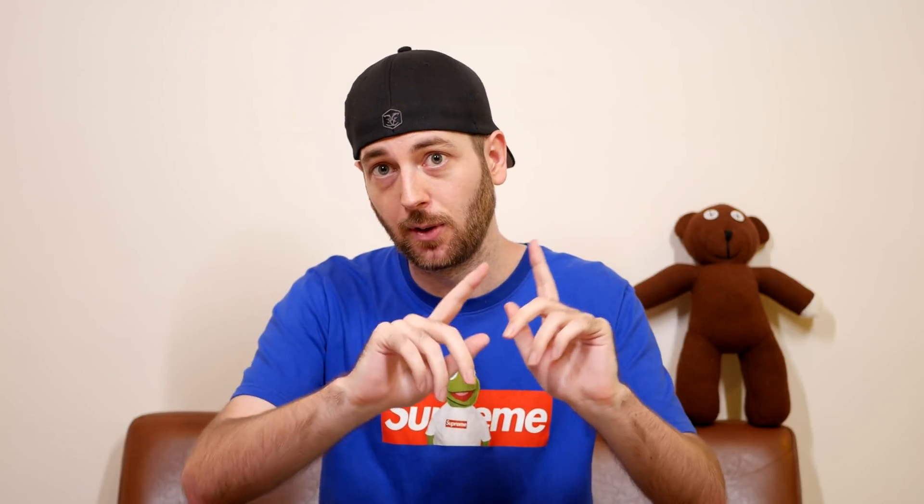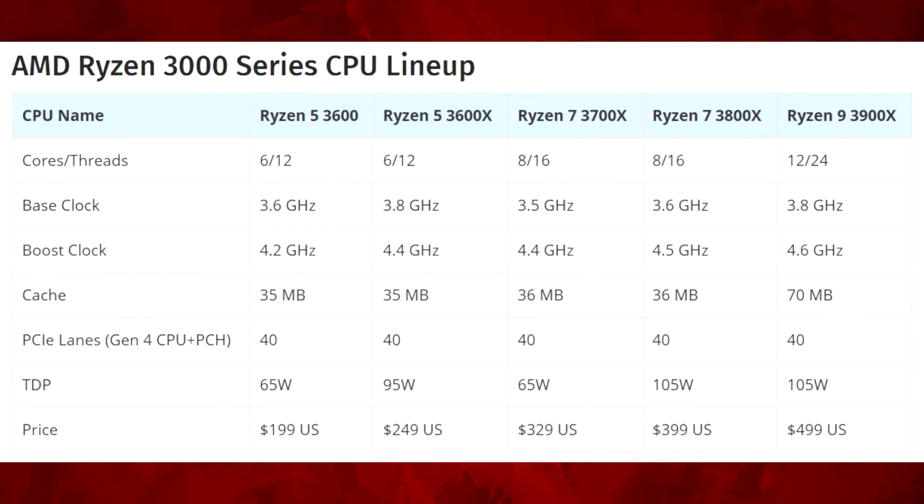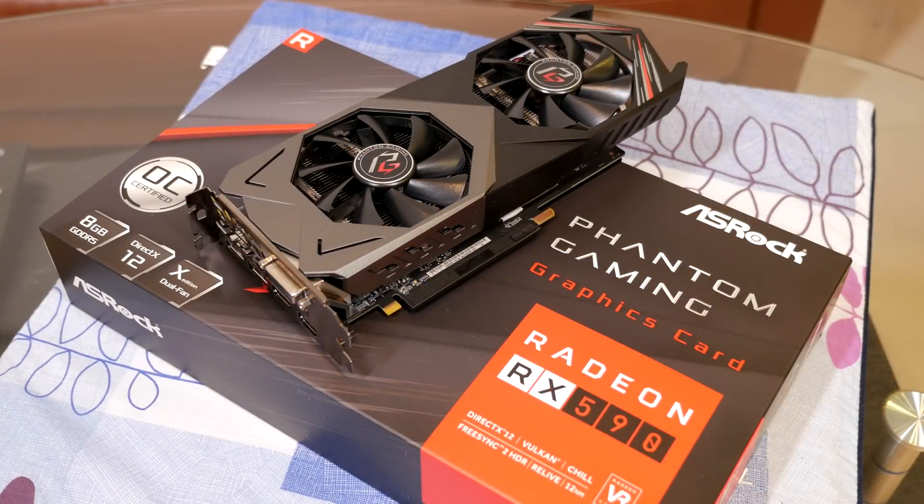Out of all the Ryzen 3000 series CPUs shown today — the Ryzen 5, Ryzen 7s, and Ryzen 9s — which one are you most likely to buy? Let me know in the comments below. Thank you all for watching. Be sure to check out my ASRock GPU giveaway, and I'll see you guys next time.